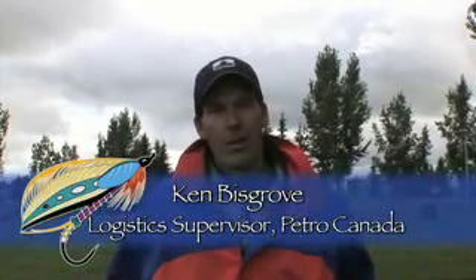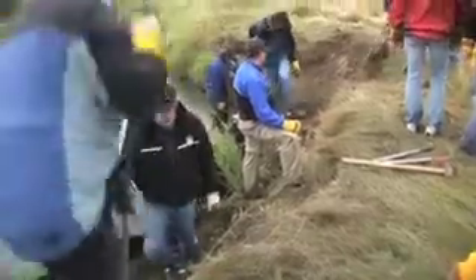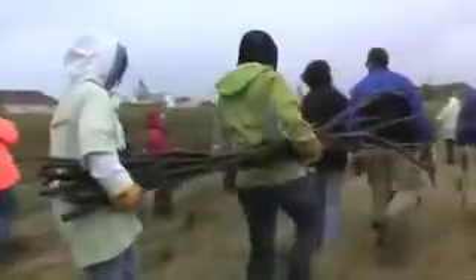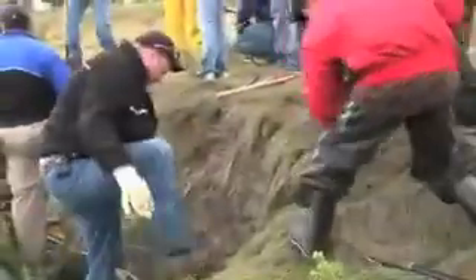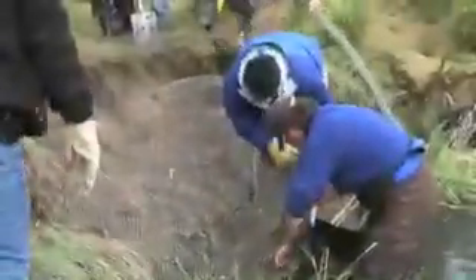A lot of people really want to be able to pitch in and they just don't know how. This is a fairly informal event where people can just get together, bring out some willow cuttings, and do what we can to actually rehabilitate some riverbanks.